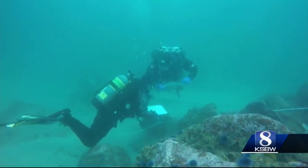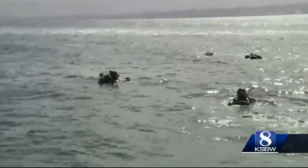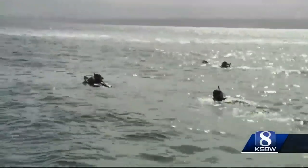A long-term project to help restore the beauty of the bay underneath its surface. In Monterey, Kyla Linville, KSBW Action News 8.